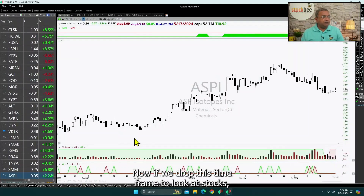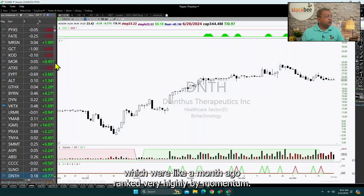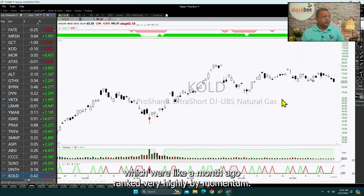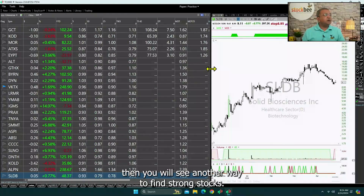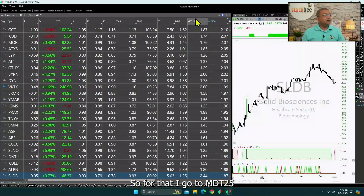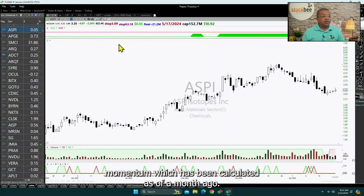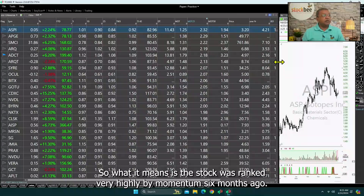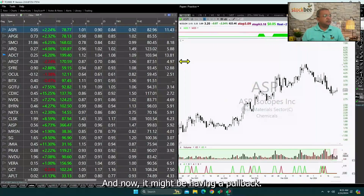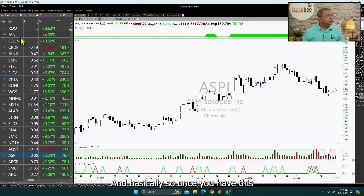If we drop this timeframe to look at stocks which were ranked very highly by momentum a month ago and whether they are holding up or reversing, you will see another way to find strong stocks. For that I go to MDT25, which is again a 6-month momentum calculated as of a month ago. What it means is the stock was ranked very highly by 6-month momentum a month ago and now it might be having a pullback.